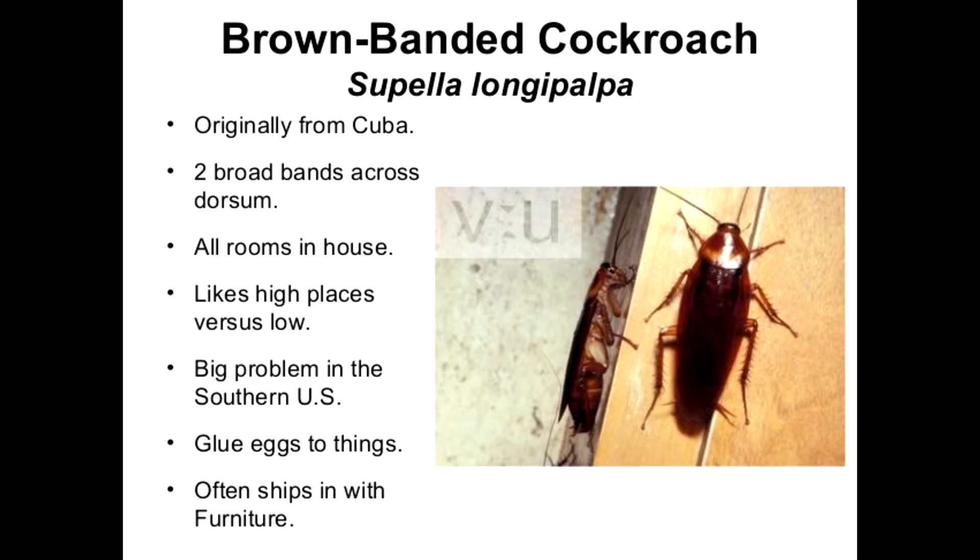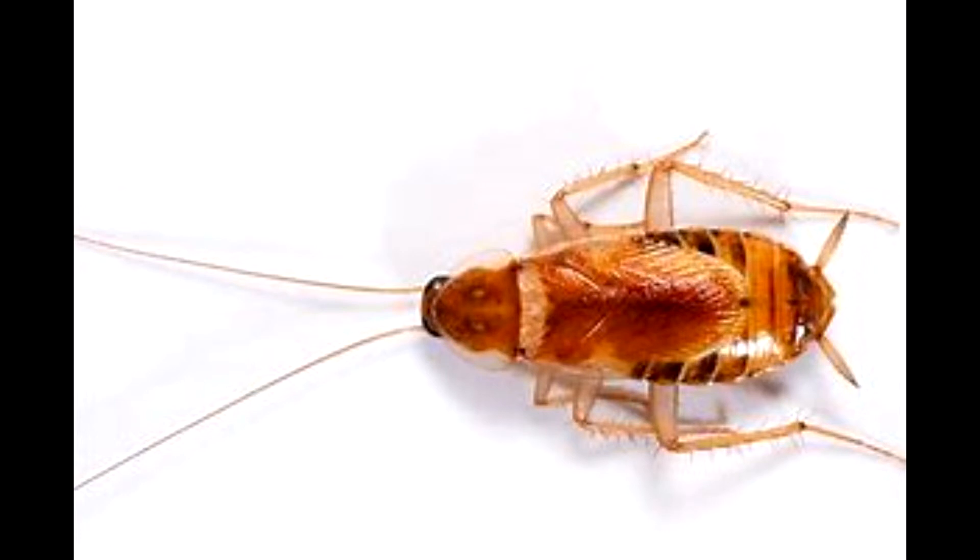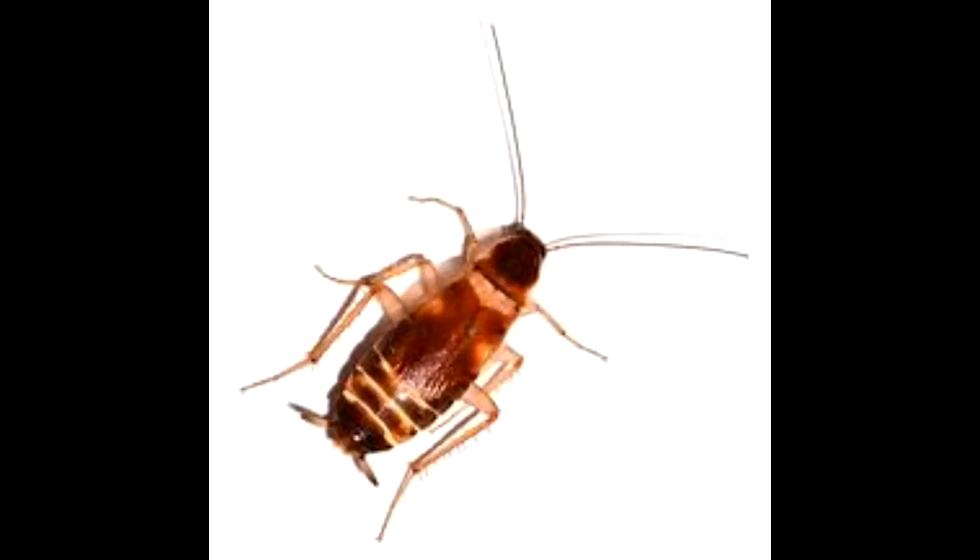Female brown banded cockroaches vary from light tan to reddish brown to glossy dark brown and colored throughout, while the male is a lighter dark brown, becoming increasingly lighter in the rear. The legs of both are a straw, light color.